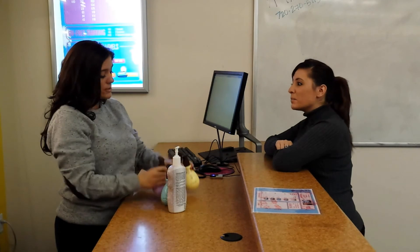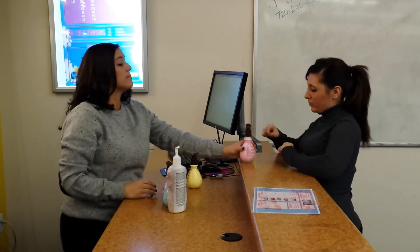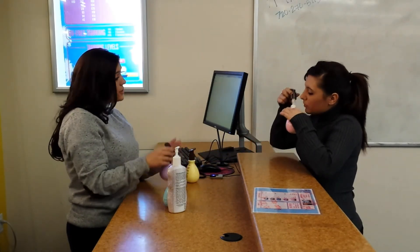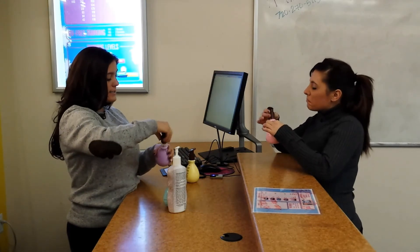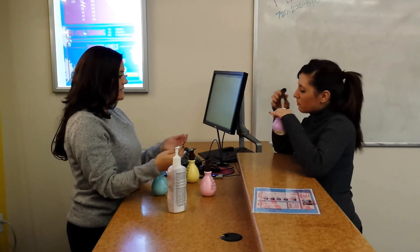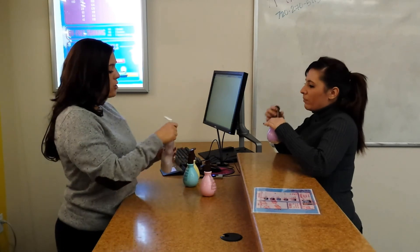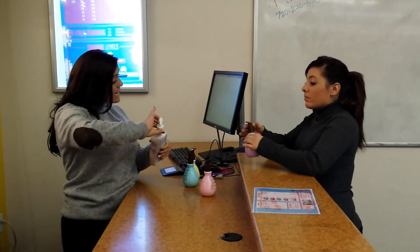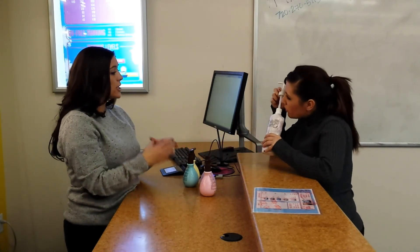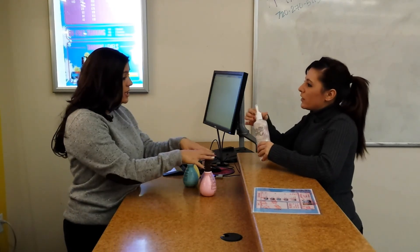Here at At The Beach, we use a three-step tanning system. A step one lotion is going to be essential to helping you jumpstart your base tan. You're going to use this until you hit a tanning plateau. Once you hit your plateau, you'll work in a step two lotion. What this is going to do is help you get past that point where your skin has stopped getting color and push you past the plateau. Now at home, you're going to use a step three. This is going to be essential to prolonging your tan and locking in that color. You'll just use it every time after you tan and after you bathe.